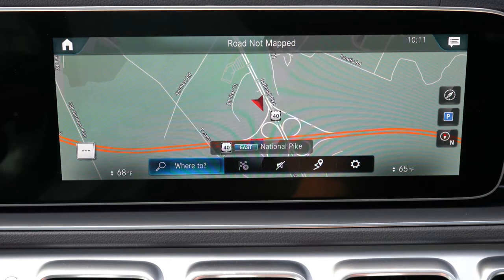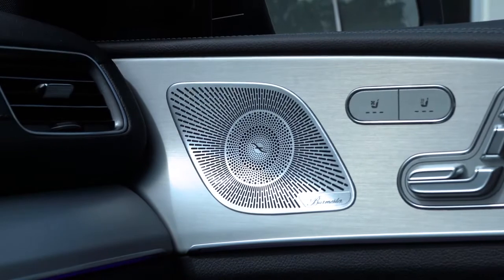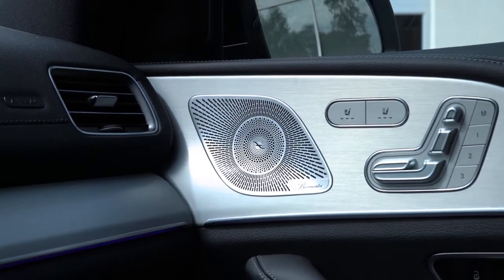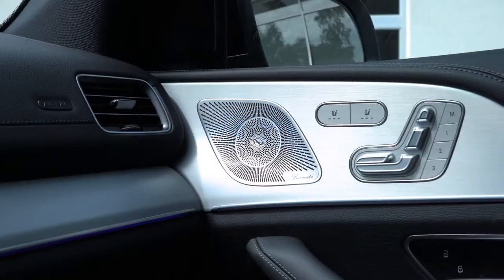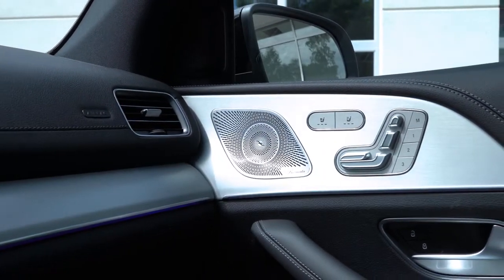The standard sound system on the GLE Coupe is a 13-speaker Burmester surround sound system with 590 watts and a nine-channel digital amplifier. Let's go ahead and test out the clarity. Definitely more than enough bass — that was pretty crazy — with plenty of clarity as well. That sound system is pretty darn nice.